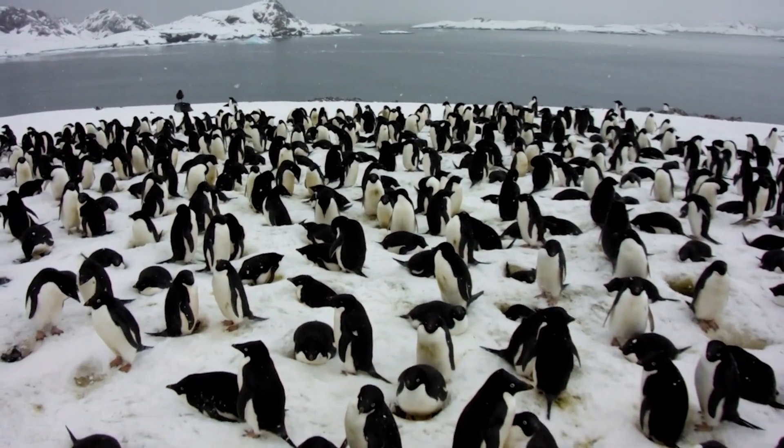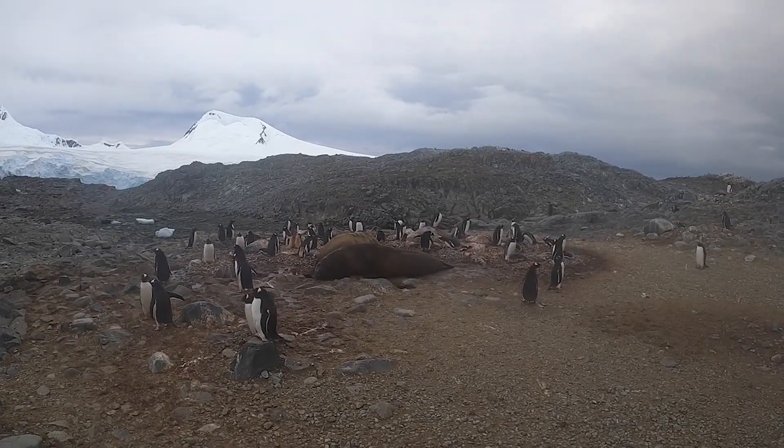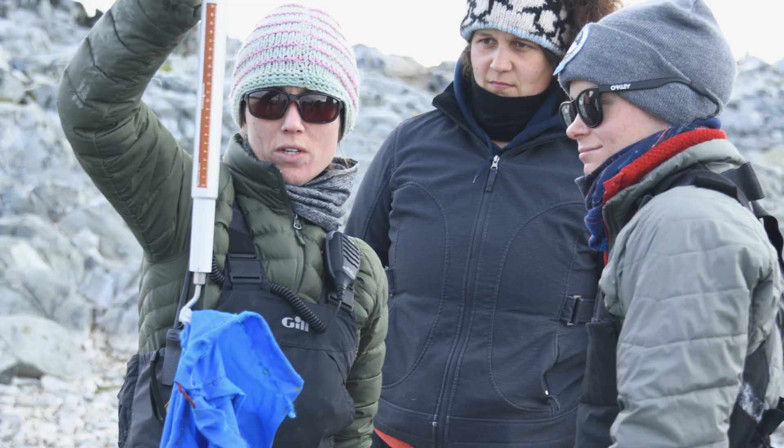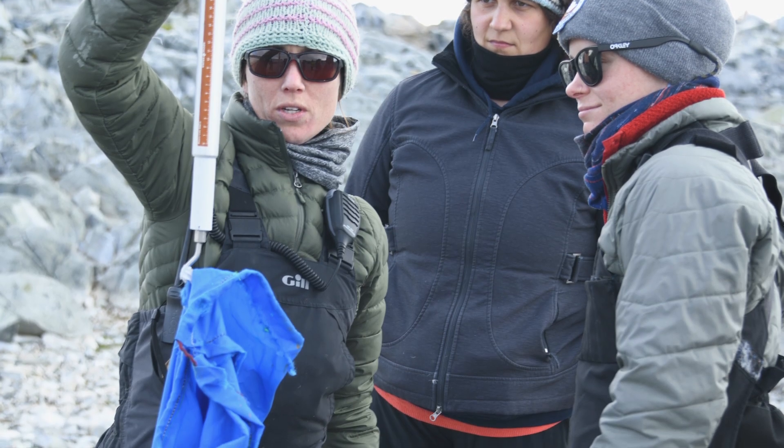A penguin colony definitely has a distinct smell, and you don't actually have to visit the colony to smell it. You could be a couple of miles away and still smell it if the wind is blowing in the right direction. Some clothes you literally can't bring home because they will smell so bad.